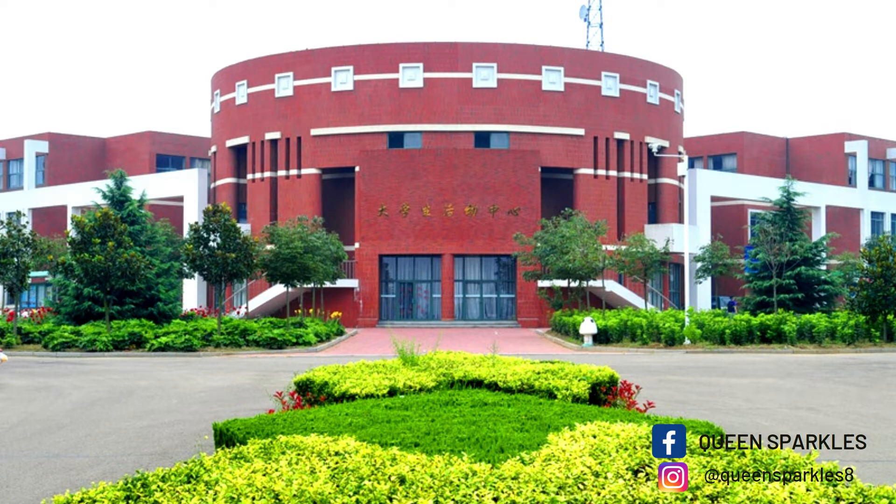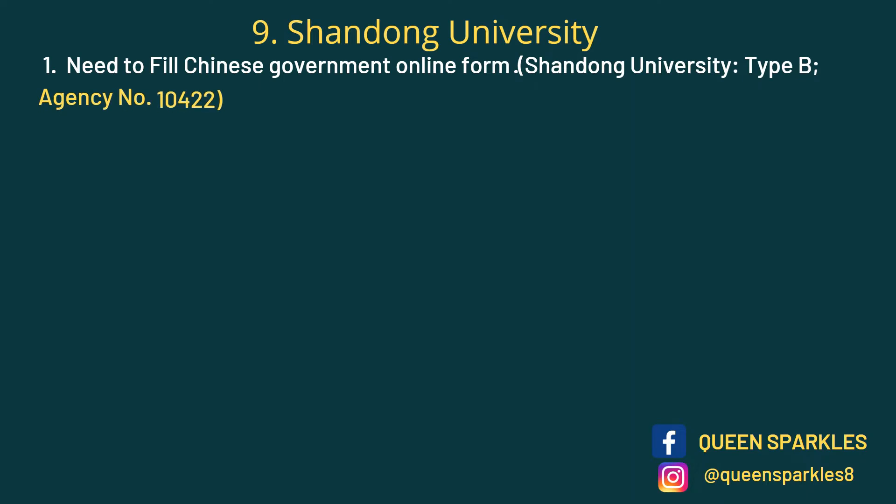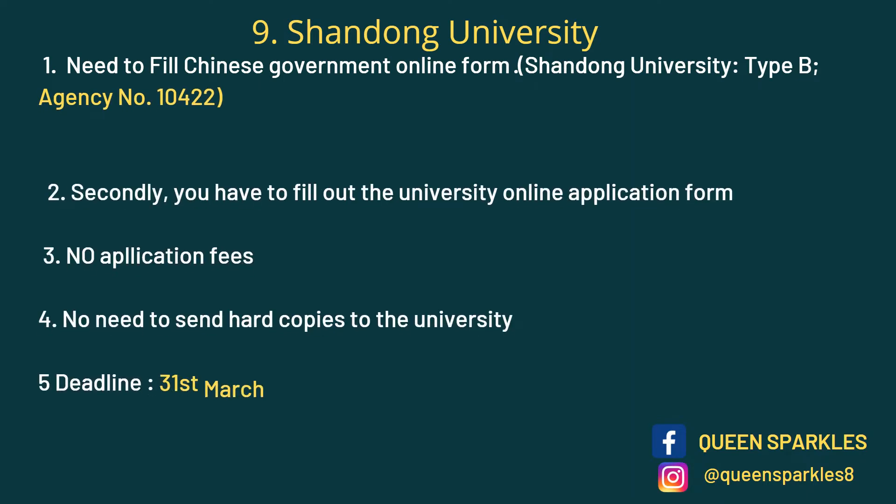Second on the list we have Shandong University. It is located in Shandong Province and it's the best university in this province — really a nice university. For this university you need to fill out the CSC online form and the university online application form. No application fees, no hard copies required. The deadline is 31st March.